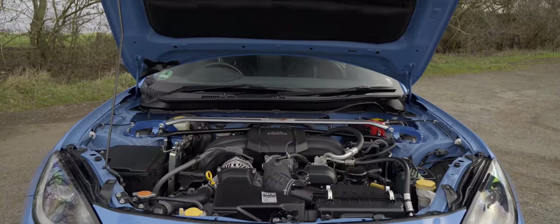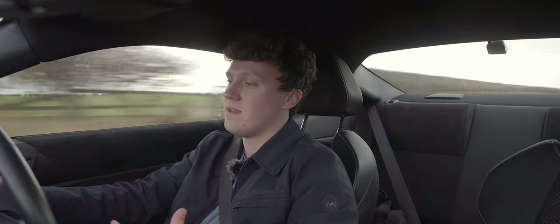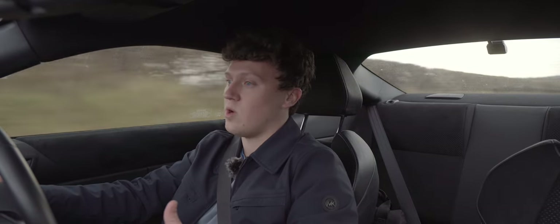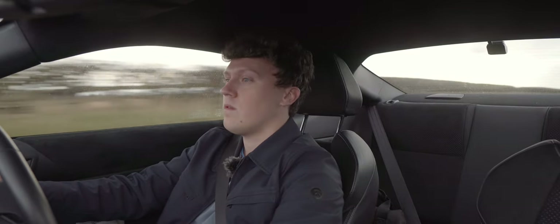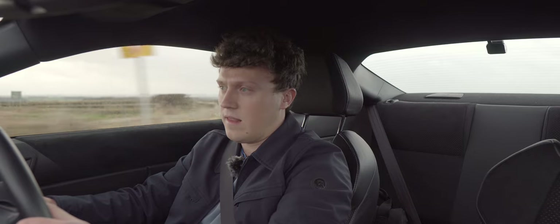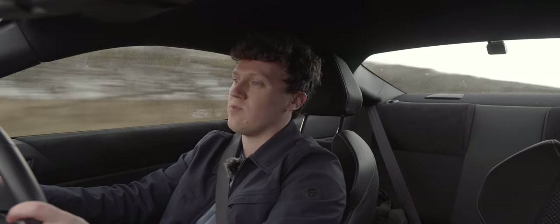A bit more on the engine: it's a 2.4-litre flat-four, slightly increased in displacement over the GT86's 2-litre unit. This car makes 231 horsepower at 7,000 rpm and 184 foot-pounds of torque at 3,700 rpm — so the torque peak is a fair amount lower than the GT86's, which was somewhere in the 6,000s. Just hear that engine now — it really revs out nicely. Fantastic sound. It revs out to 7,500 rpm and with that power at the top end it's just begging to be revved out.